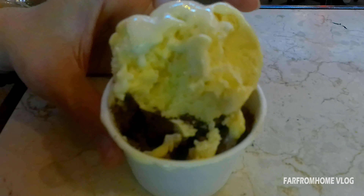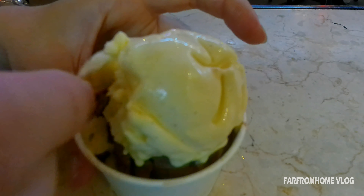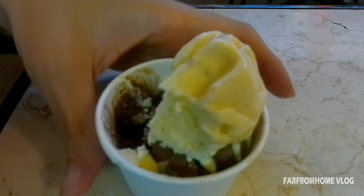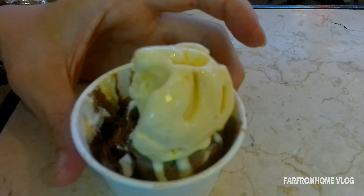Oke guys, ini es krim pesanan gue. Gue pesannya small dengan rasa vanilla bean dicampur dengan rasa ayat coklat guys. Untuk rasa vanilla beannya sendiri, menurut gue rasanya agak plain ya guys. Sedangkan untuk coklatnya ini enak ya guys. Di dalamnya ada potongan-potongan coklat, atau choco chip ya guys, dan memperkaya rasa dari es krim coklat ini guys.